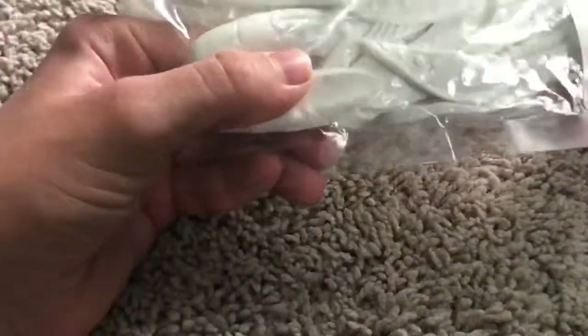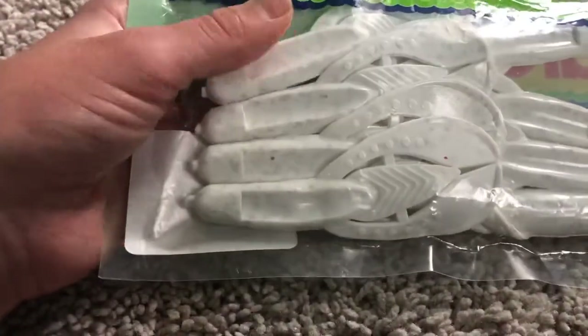I got this Gene Larew - these are white crawls. I've never used white crawls before. I usually prefer to stick with a darker color but I thought it wouldn't hurt to give it a try.